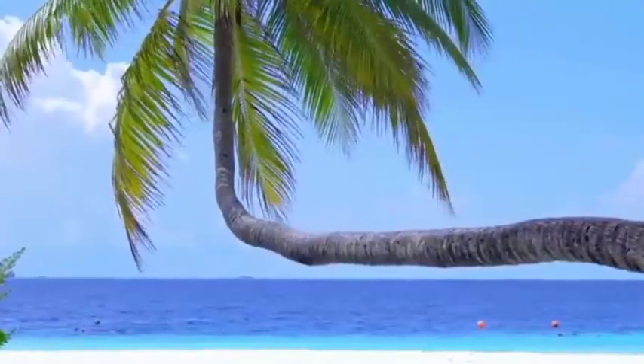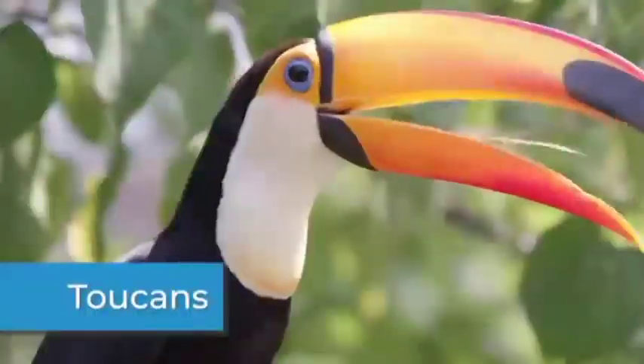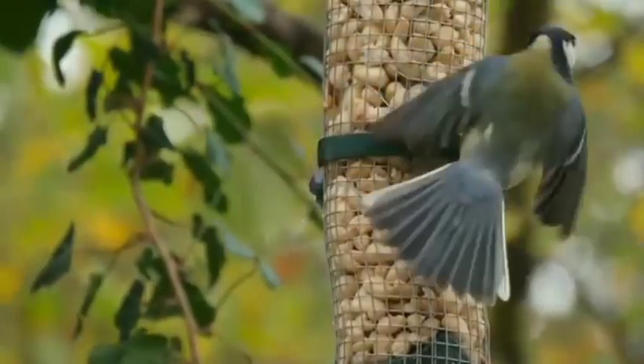Other birds live in tropical climates. The rainforest is home to many beautiful and colorful birds, including toucans, macaws, and parrots. Not all birds eat the same things.